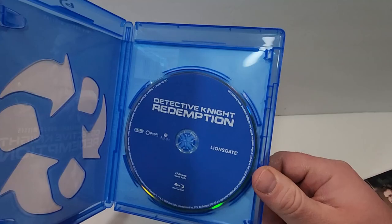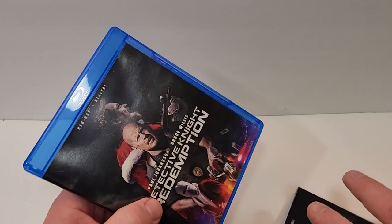If you have seen this one, I'd love to hear your thoughts down in the comment section below. Let's check out the inside — Lionsgate just includes a plain blue Blu-ray disc.